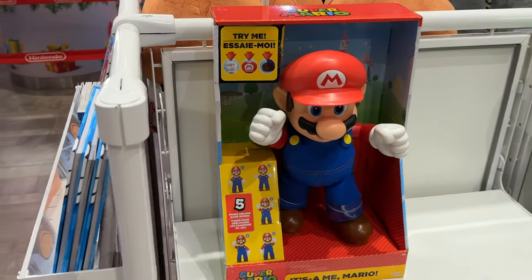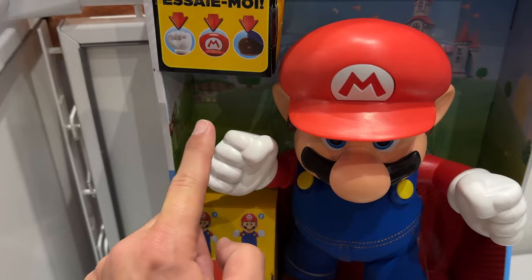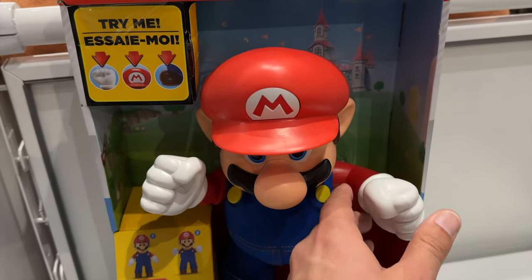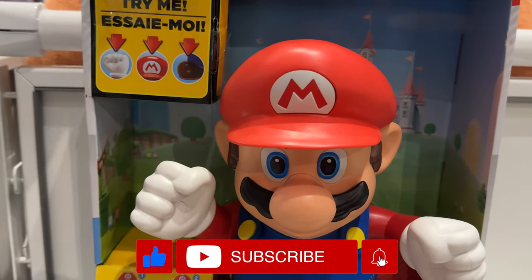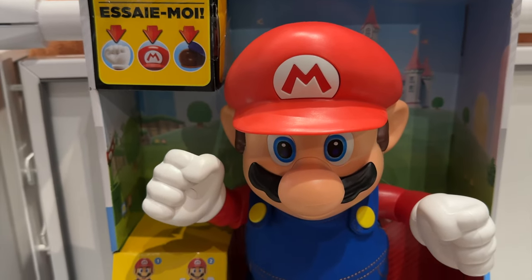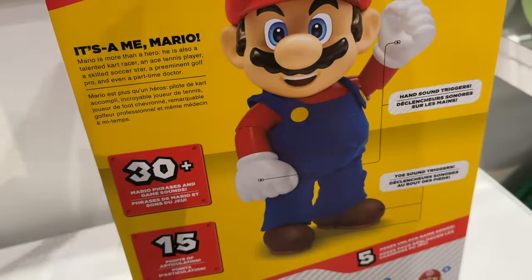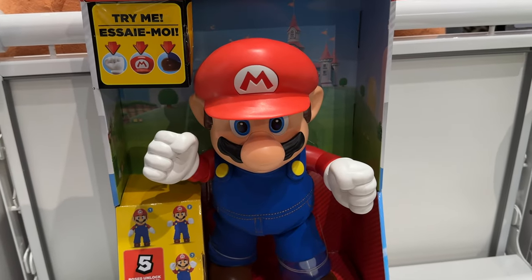Oh, check this out. He's got different poses. How much is this? 50 bucks. That's not horrible. That's super cool.